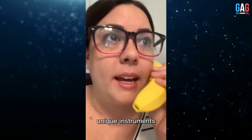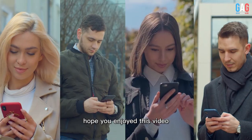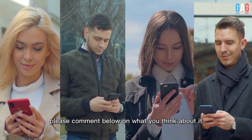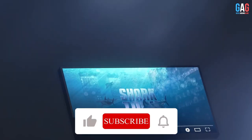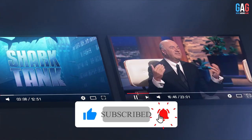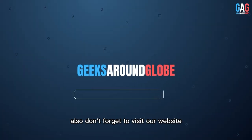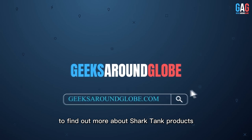If you are into quirky designed, unique instruments, this might be your sign to grab a Banana Phone. Hope you enjoyed this video. Please comment below on what you think about it. For more videos like this, subscribe to our channel and hit the bell icon to be notified about our latest videos. Also, don't forget to visit our website GeeksAroundGlobe.com to find out more about Shark Tank products.